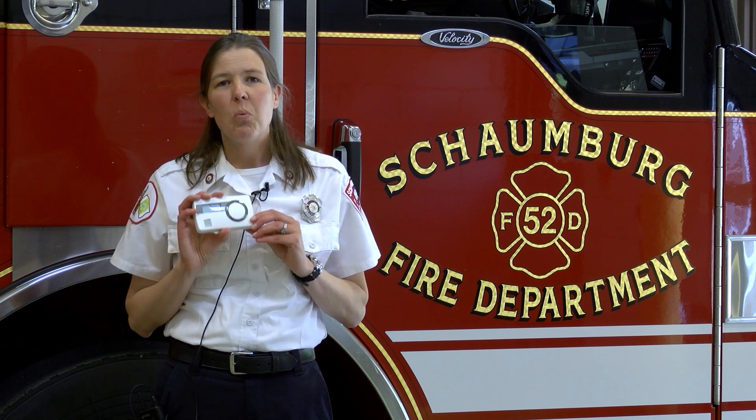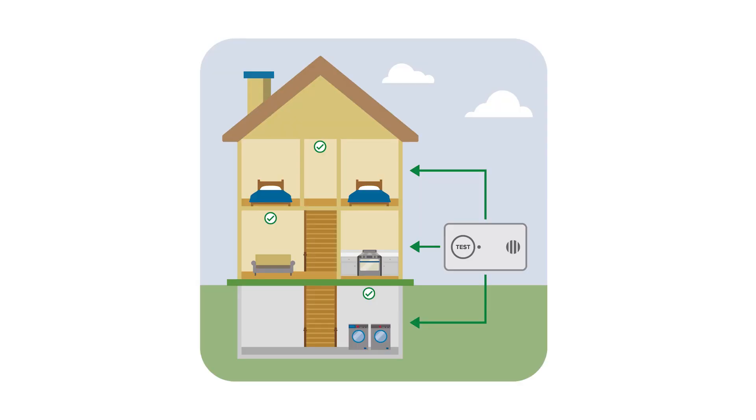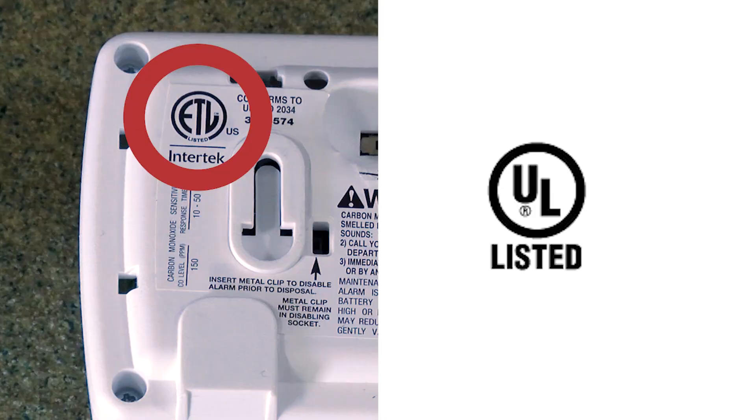It's very important to have a working carbon monoxide alarm in your home. You definitely need to have it outside every sleeping area. The Schaumburg Fire Department also recommends that you have it on every level of your home. Make sure that it meets the standards of a nationally recognized testing laboratory, like Underwriters Laboratory, to ensure good quality.